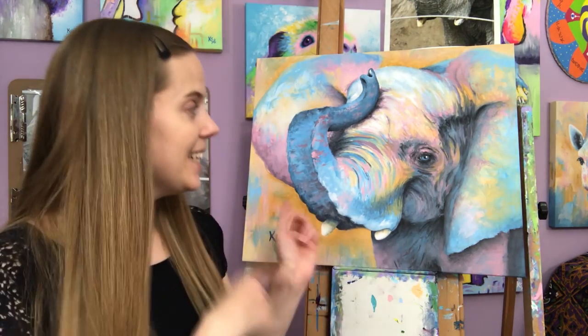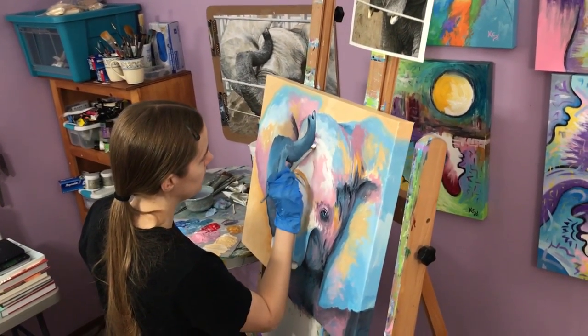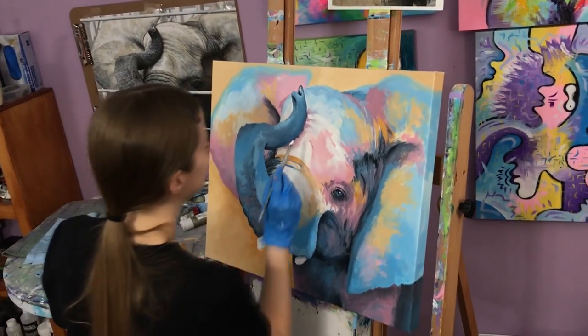I want to share my new painting that I just finished. It's of Stephanie. She is one of the elephants from Sedgwick County Zoo here in Wichita, Kansas where I live. She's my favorite elephant to go visit out there because she's so beautiful.